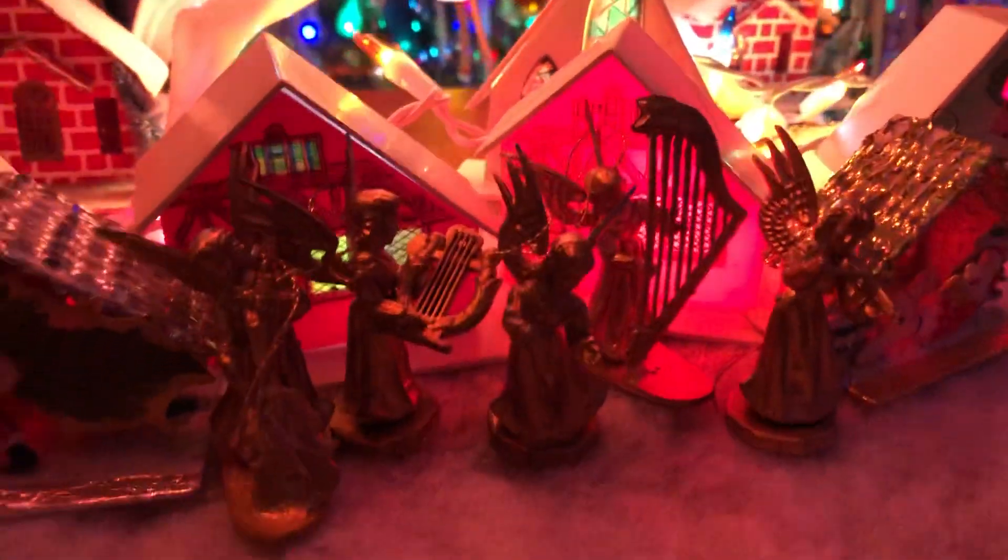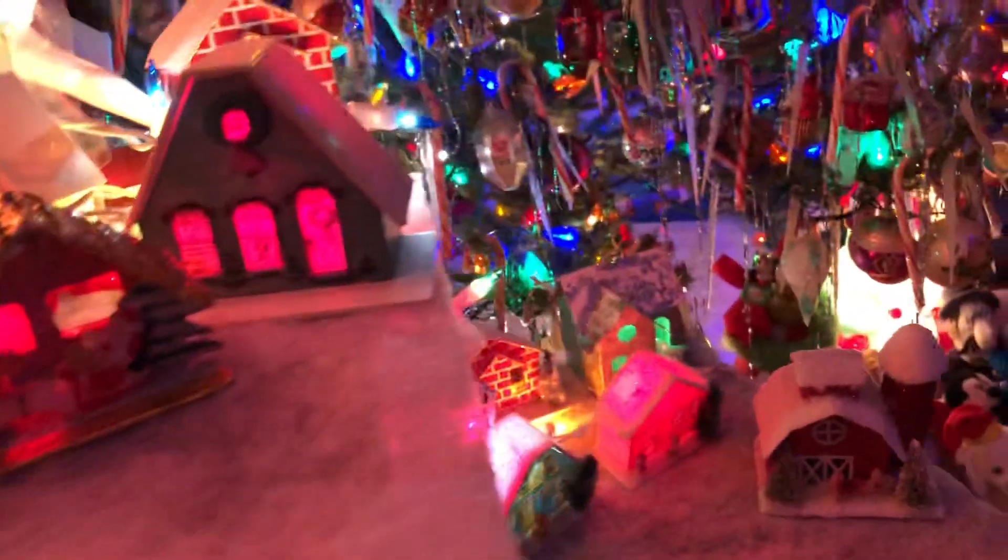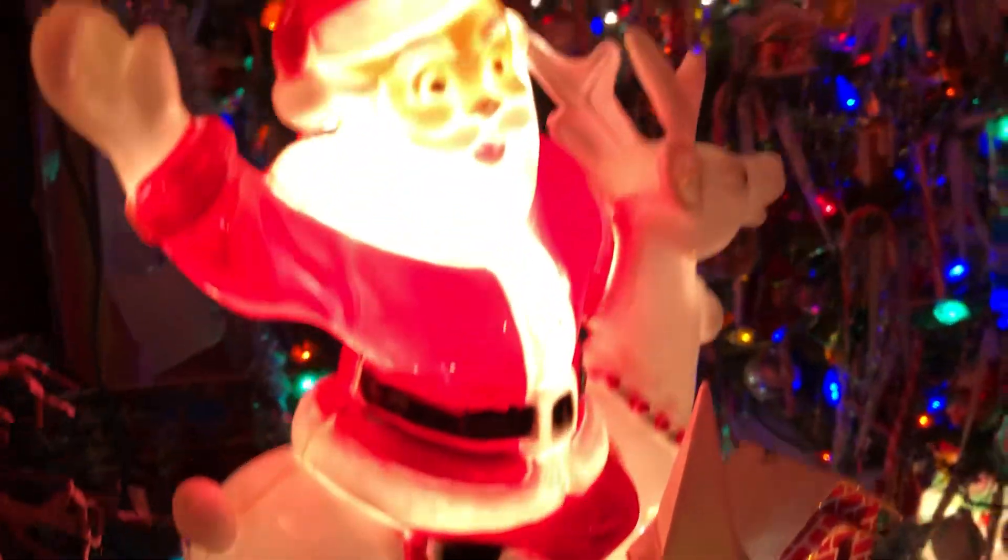Little light up here, this over here. Some of the vintage little angels and some light-up houses. Santa Claus on the reindeer.